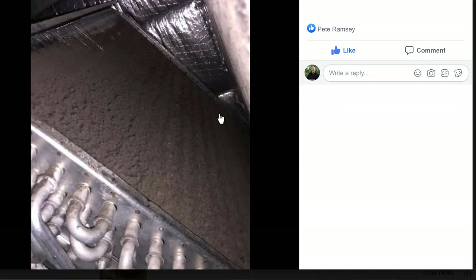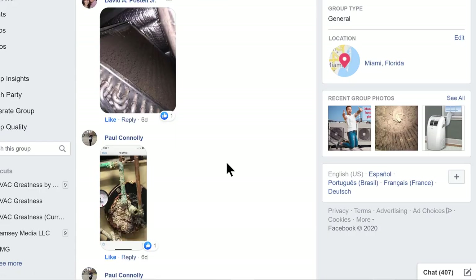David over at Hero — David Postel. We've got a pretty caked-up evap coil there. Looks like it's inside of a package unit — it's all aluminum. This is what's going to happen, guys, when the equipment's not properly maintained. That's a very good entry. You guys are making it tough.